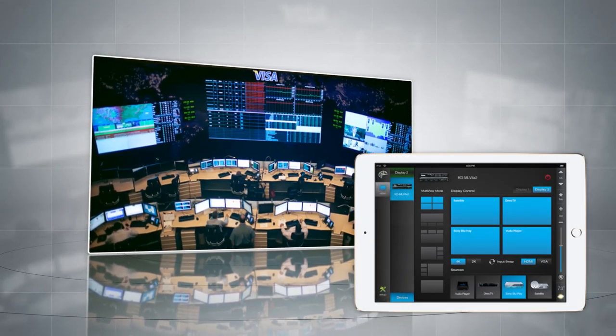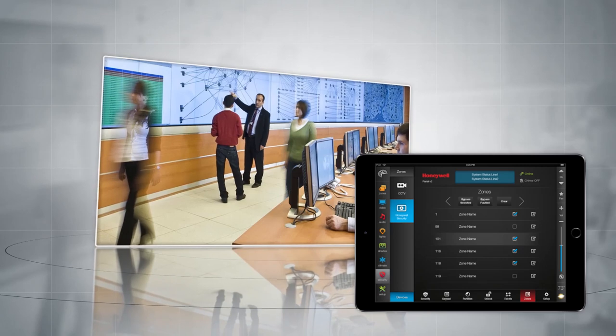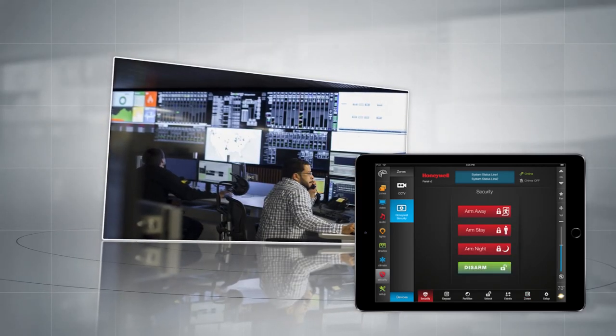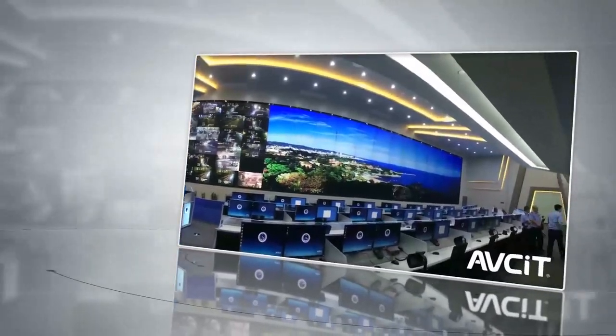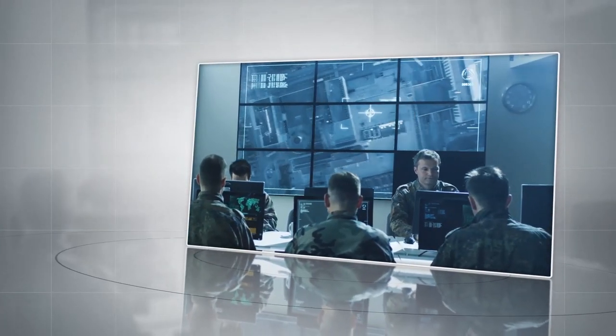With Compass Control Pro, you can target your safety emergencies, security operations, and manage your mission-critical projects, while our fully integrated software seamlessly connects the various technologies you use in your operations. Compass Control Pro can be used in both national and local government applications to deliver powerful security and integration control capability.